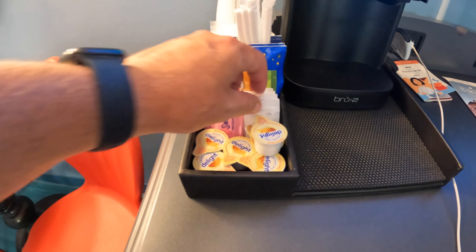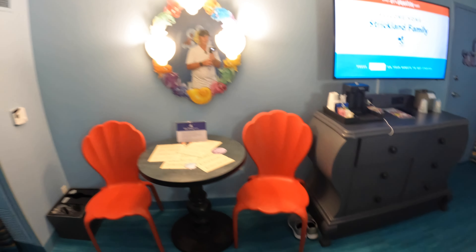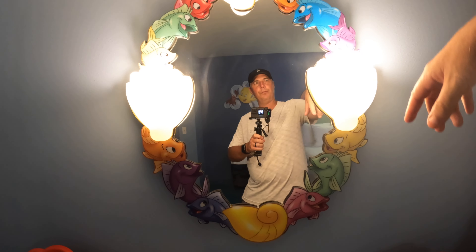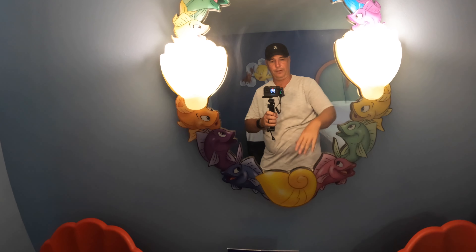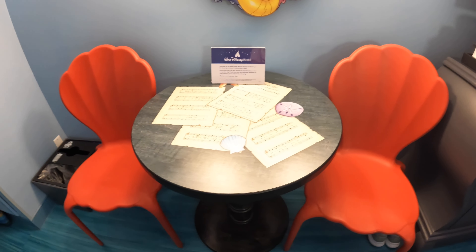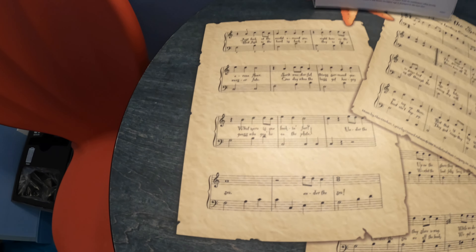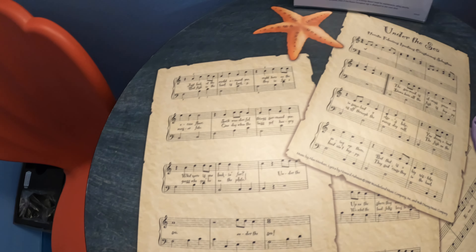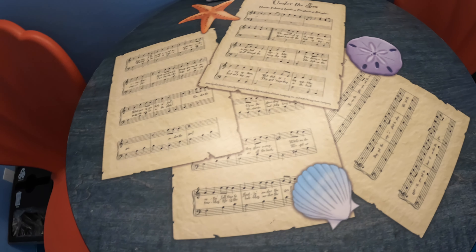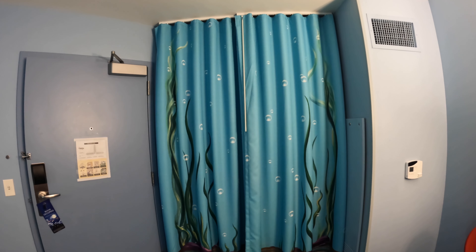There's a coffee maker here — it's just a cup coffee maker, not a full coffee maker with Joffrey's coffee — but you have coffee stirs, Sweet and Low, sugar, half and half, all the good stuff. The mirror is awesome, with two lights making it a really well-lit room. The artwork features different colored fish, and the chairs are shell-shaped. You can also see lyrics from 'Under the Sea' incorporated into the decor — really cool little touches.